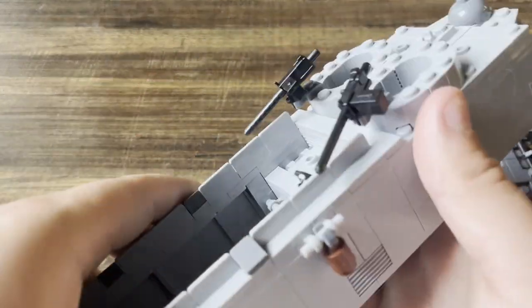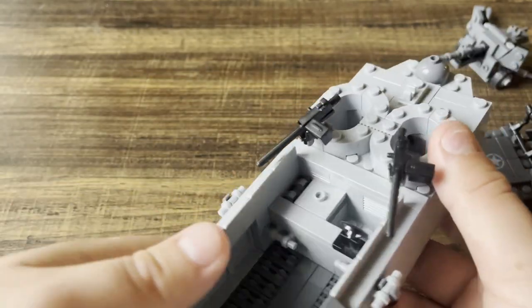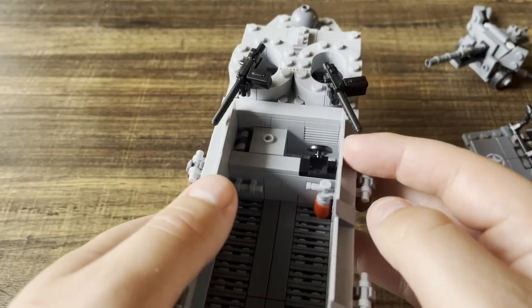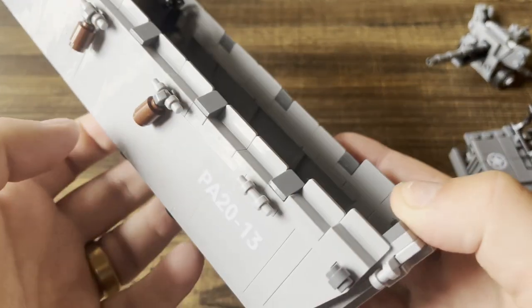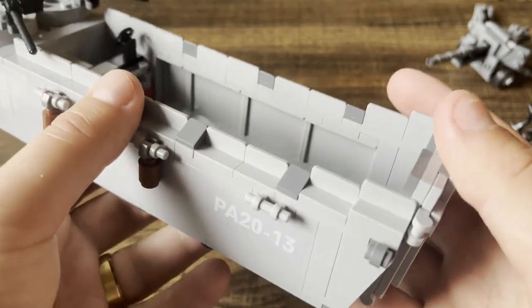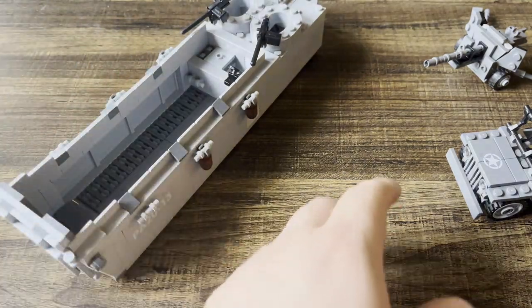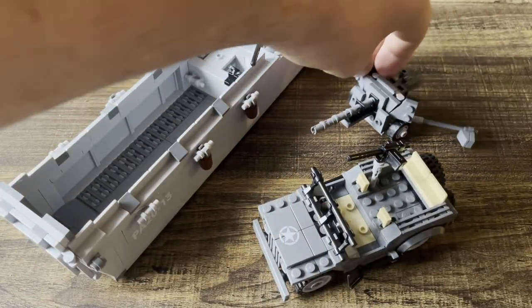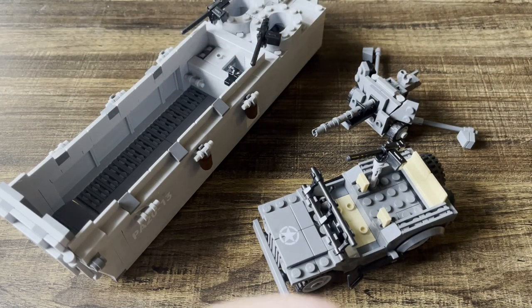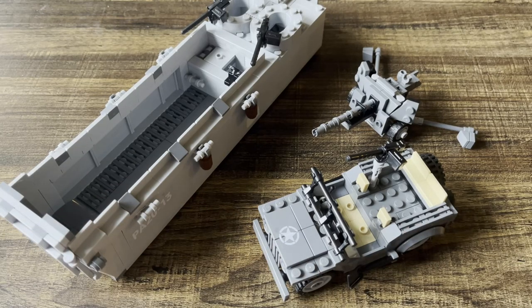Finally, we have an LCVP Higgins boat — the ramp does indeed lower, there are .50 cals, a driver's seat, even a little fire extinguisher and some buoys on the side. This is a really solid build; I like this one a lot. I'm definitely going to be buying a lot more World War II items. You can see a more in-depth video on these on the Daily Bricks main channel. I did technically buy them recently so I thought I'd add them to the haul — highly recommend these.